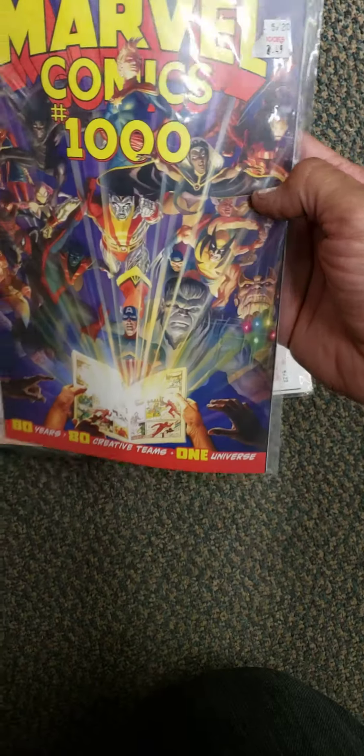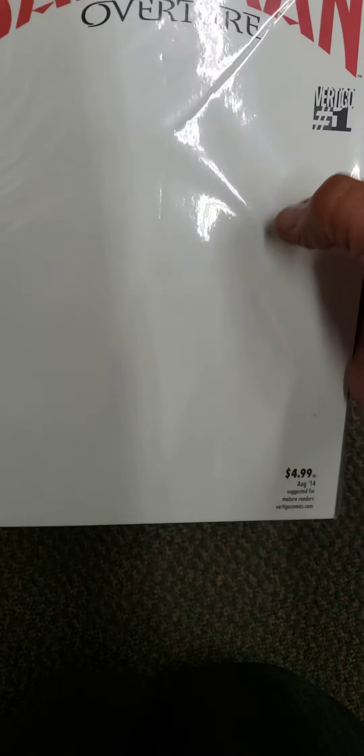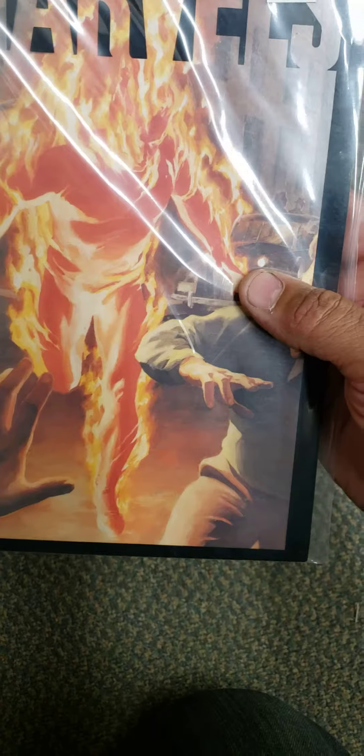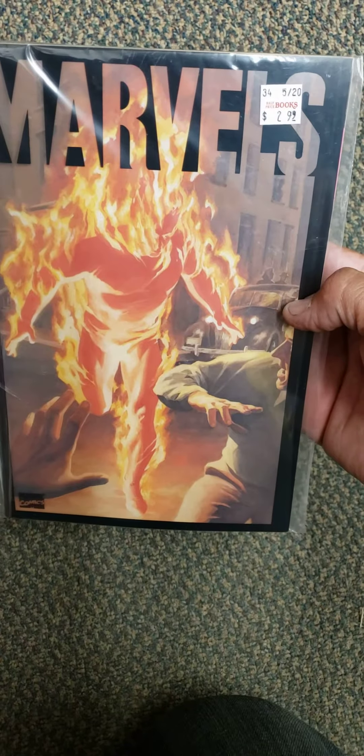I don't think anything's wrong with it — I like it because it's an Alex Ross cover. Then I got a Sandman Overture — I like the blank covers. It's number 1, $2.49. I found one of these — I want to get these in my collection again. I had all of them before, but Marvels, the first series back in the 80s, number 1 for $2.99.